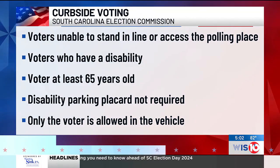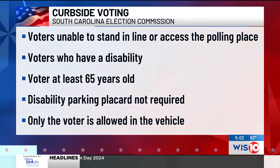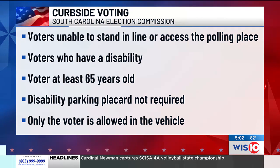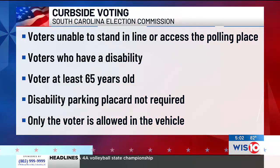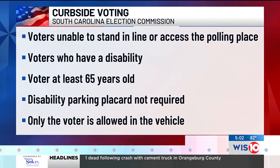According to the South Carolina Election Commission, curbside voting is an option geared towards those unable to stand in line due to a disability or being at least 65 years old. However, curbside voting does not require a disability parking placard. Only the voter is allowed in the vehicle while voting unless the voter is entitled to assistance.